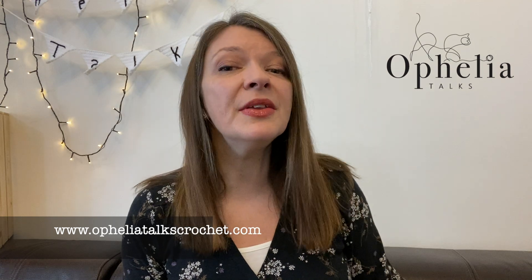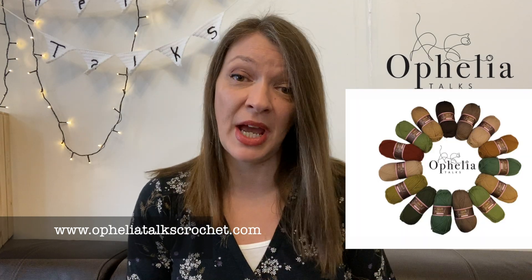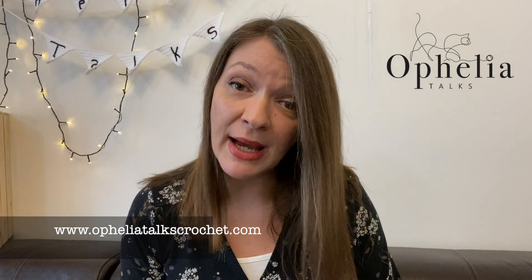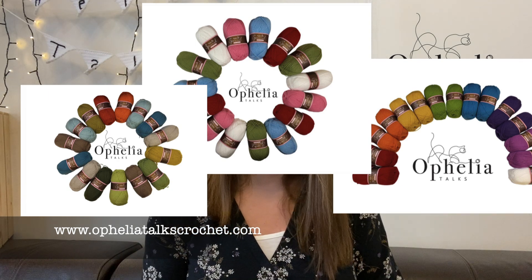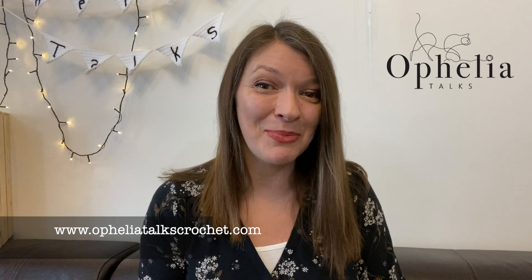We sell the yarn in packs for the projects that I design here on the channel. And we also have a number of color packs that we always have available — Rainbow, Cath Kidston and Orla Keeley inspired ones. But we have some very exciting news coming up for the website.